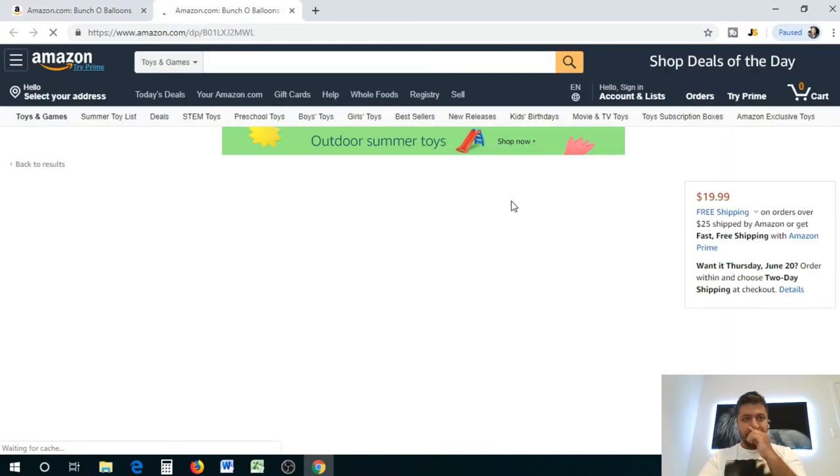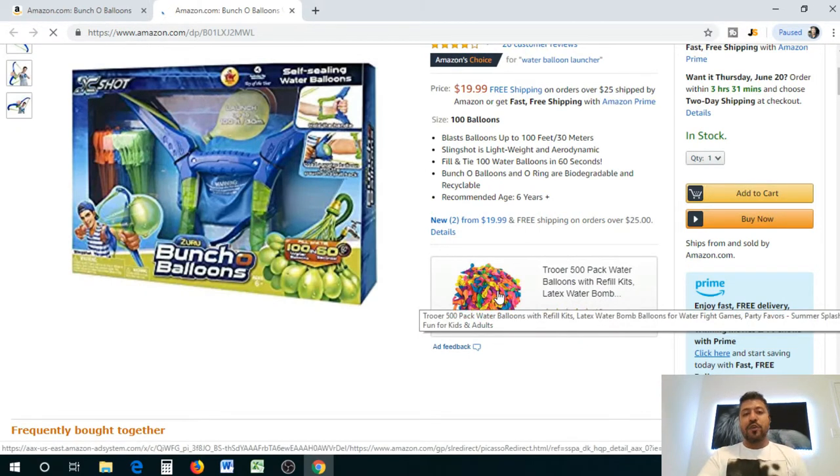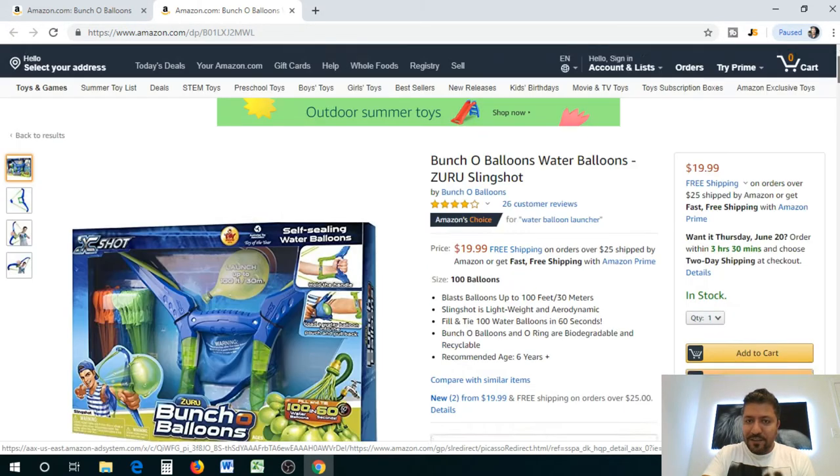You're going to stumble upon things you never expected you could potentially sell. The reason I go for low reviews is because I want to make sure competition is low. Low reviews with high revenue means even as a new seller you can do well. So this product is a slingshot that fills up water balloons and launches them — it's a pretty cool item. See how powerful this is? In 10–15 minutes we found a potential product.